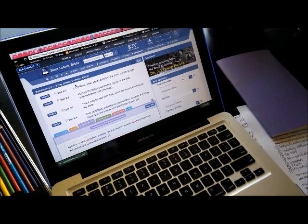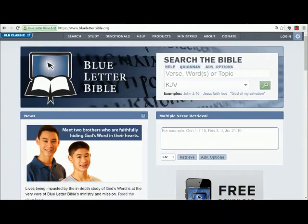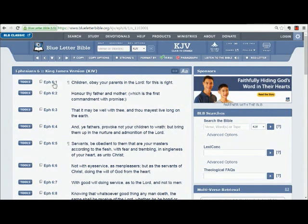One thing we can do on Blue Letter Bible is look at the meaning of the original Greek words used in these verses. We're going to look at Ephesians 6:1 this time — what does the word 'obey' mean? If our children are supposed to obey us, what does that mean? So we go over here to Tools again, and this time we're going to click Interlinear.